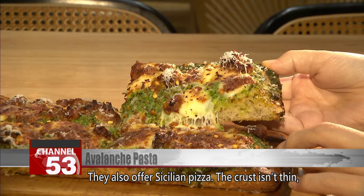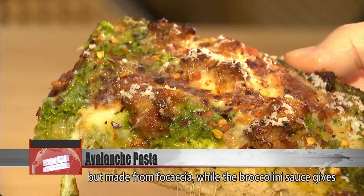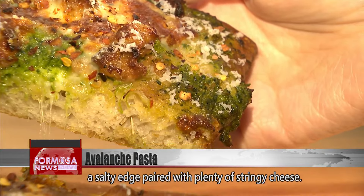They also offer Sicilian pizza. The crust isn't thin but made from focaccia, while the broccolini sauce gives a salty edge paired with plenty of stringy cheese.